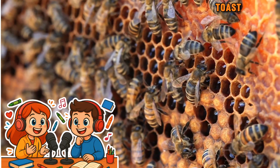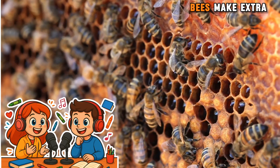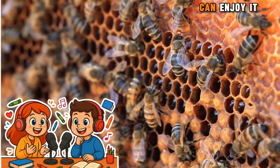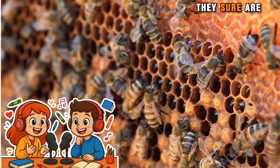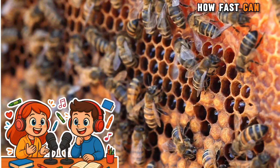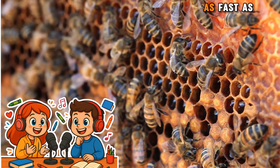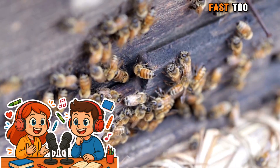Yum. I love honey on my toast. It's so sweet and tasty. Me too. And guess what? Bees make extra honey so we can enjoy it too. That's so nice of them to share. Bees are amazing. Did you know bees can fly really fast? How fast can they fly, Jamal? Bees can fly as fast as a person riding a bike, and their little wings move super fast too.